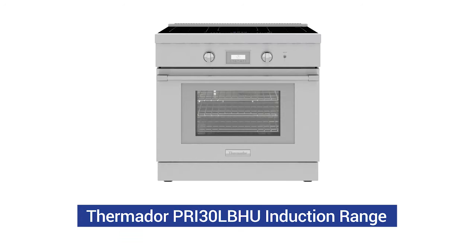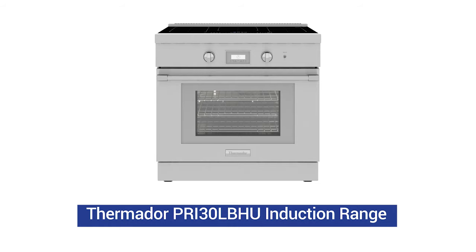Thermador recently introduced their new induction 30-inch range. It has a few unique features and a few problems. Stay to the end to see it compared to Miele and Wolf induction ranges.